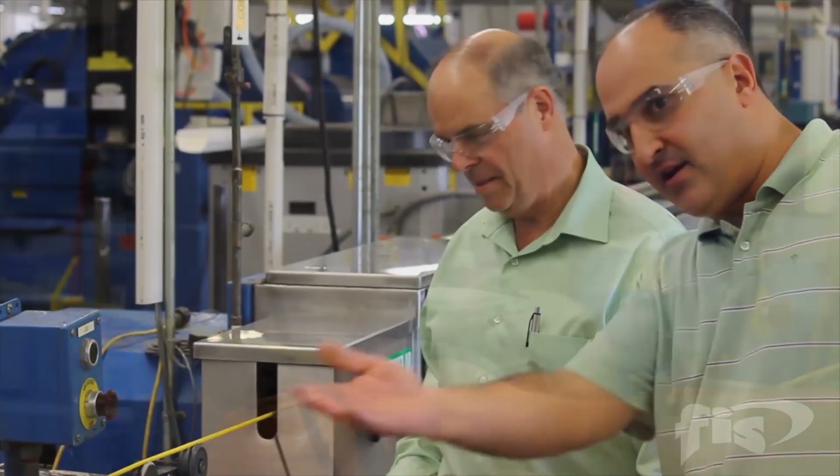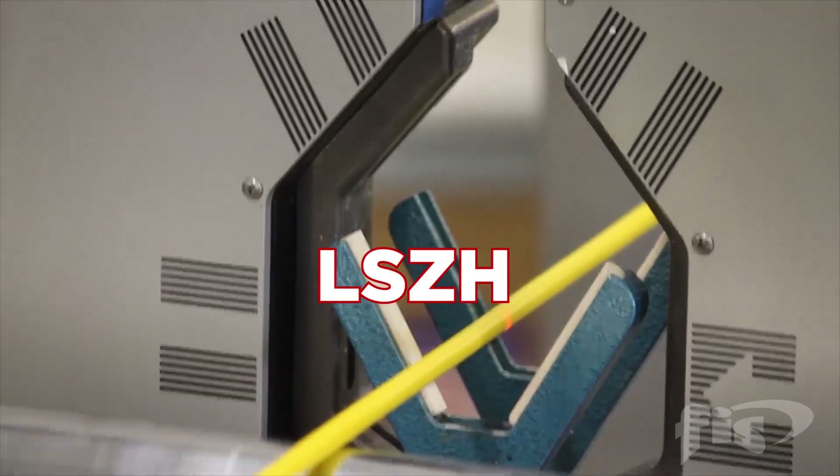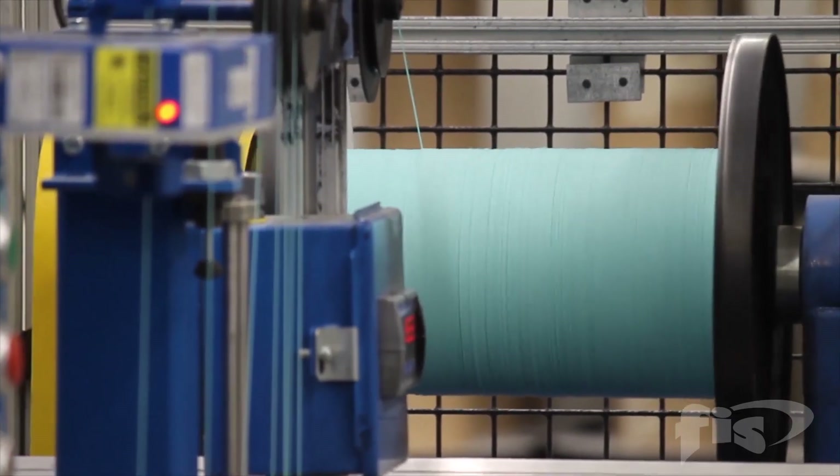Every product is cable rated by UL. Riser, Plenum, and Low Smoke Zero Halogen are some of the jacket choices available, and they are all RoHS compliant.